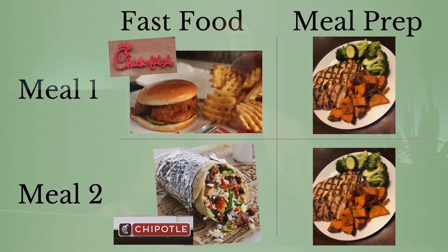Let's jump right into an example of how meal prepping can help you make better food choices. In this example, we have two groups and in each group we have two meals. Group number one is called the fast food group. The first meal is going to be Chick-fil-A — a spicy chicken sandwich with a side of waffle fries. Meal number two for dinner, we're going to do Chipotle — a pretty standard chicken burrito with no cheese or sour cream.